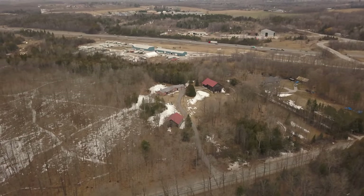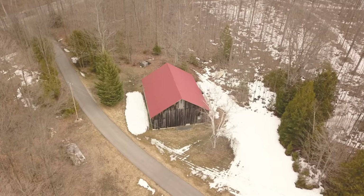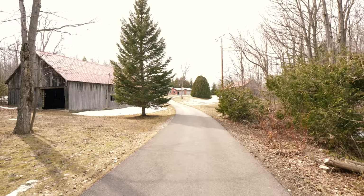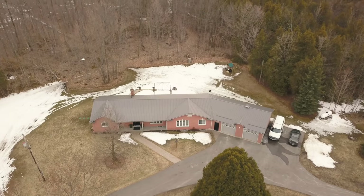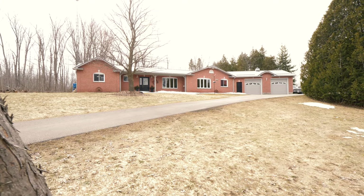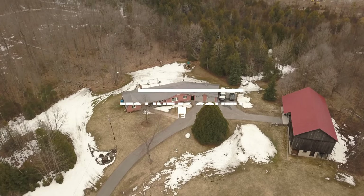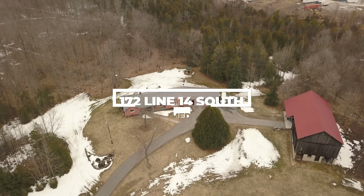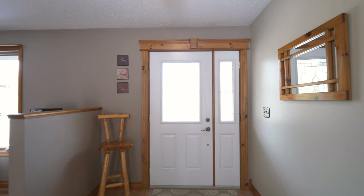Nestled at the top of a long winding driveway, surrounded by tall trees and historic barns on 22 acres of picturesque property acting as your very own nature's playground, this custom-built home offers pride of ownership and a year-round staycation lifestyle that you need now more than ever. Welcome to 172 Line 14 South in beautiful Oro Medante.